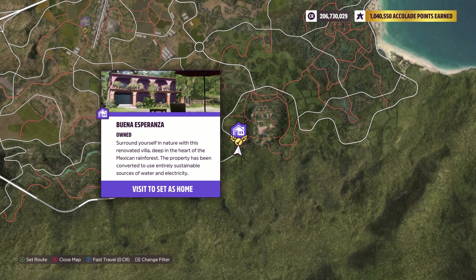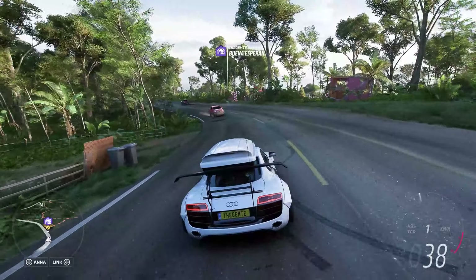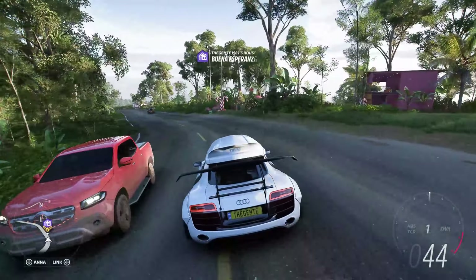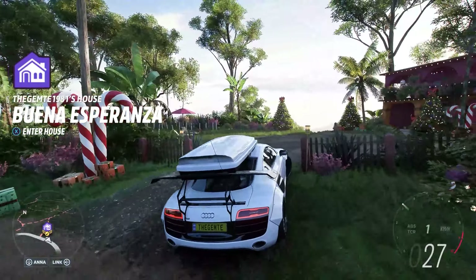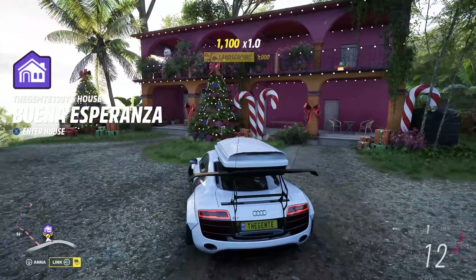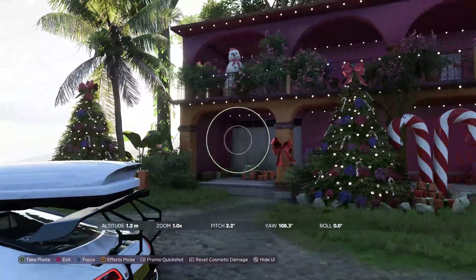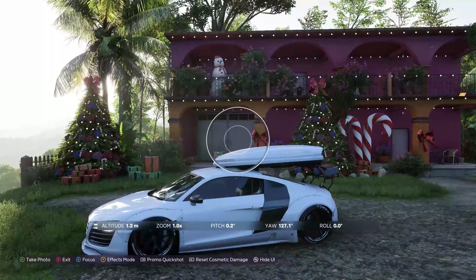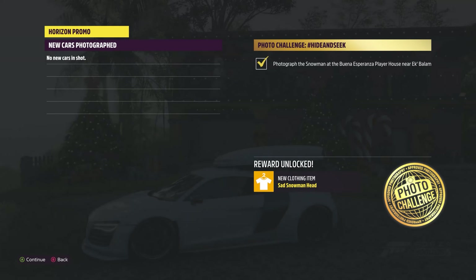I've traveled over here — this is the player house you want to go to. We're just gonna go over and find that snowman. There he is, let's light it up, say cheese, and that's that simple.